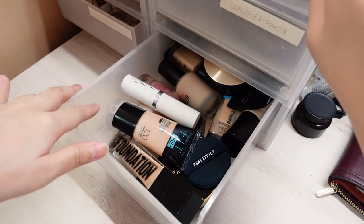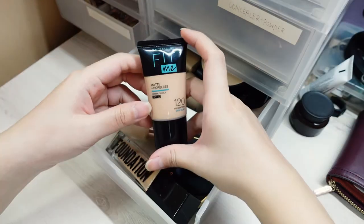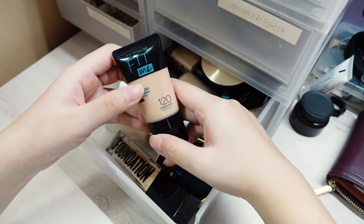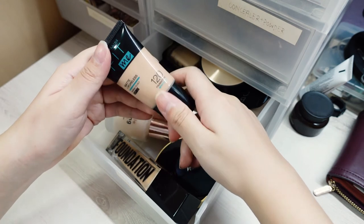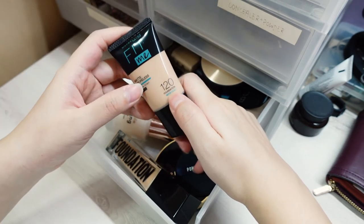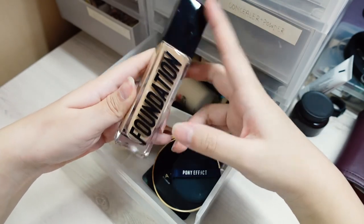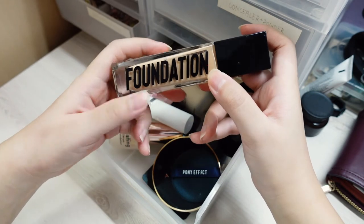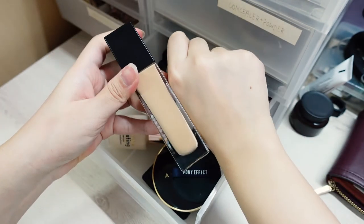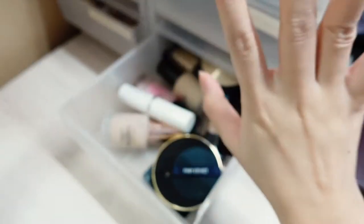This is the foundation drawer — there's honestly not much in it. I don't really wear foundation and quite a number of them are quote-unquote expired. I have the Maybelline Fit Me Matte and Poreless in shade 120 — I used to have 128 but the shade range in Singapore is just limited. I also have the Anastasia Beverly Hills luminous foundation in 250C, but it's really dark for me so I don't use it — probably my fault for picking up the wrong shade.